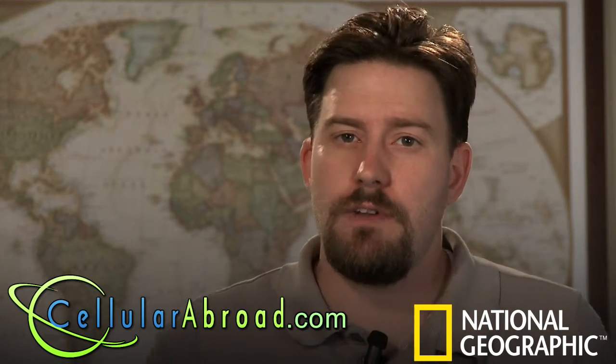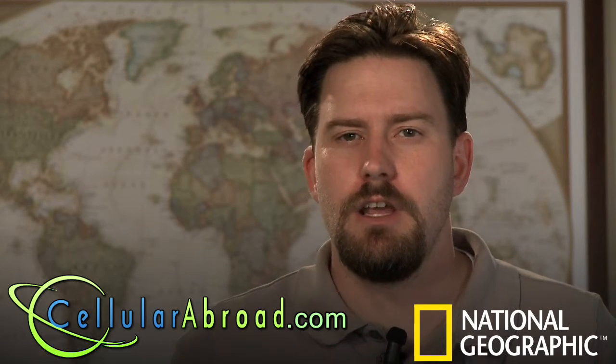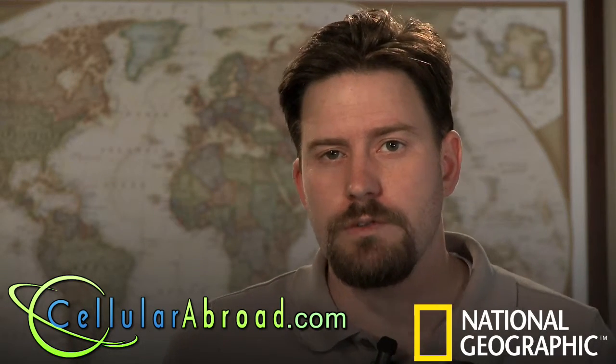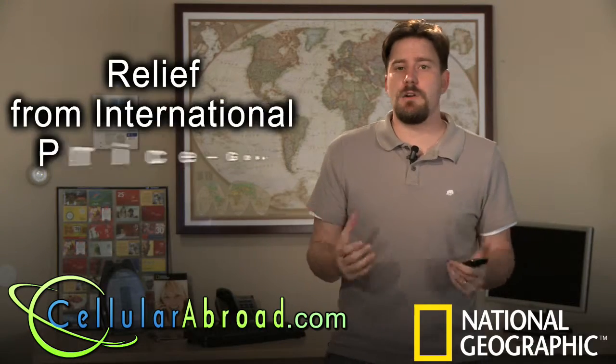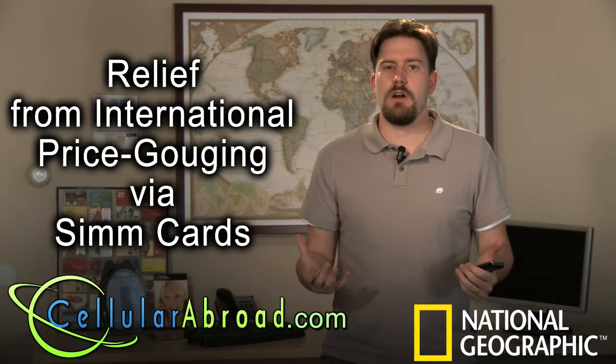Sprint and Verizon customers don't even have the luxury of being able to be price gouged by their company because those phones do not actually support overseas. Companies like ours really offer relief to the existing price gouge through the use of SIM cards.